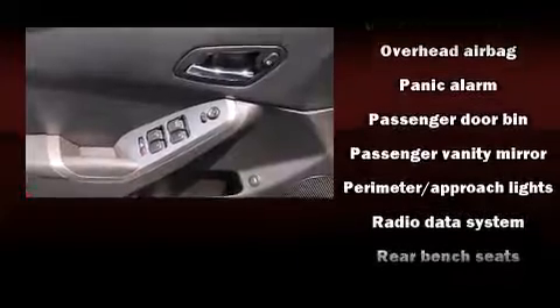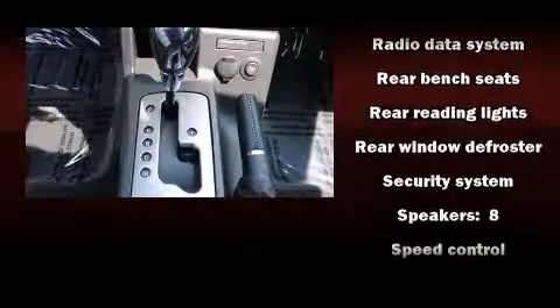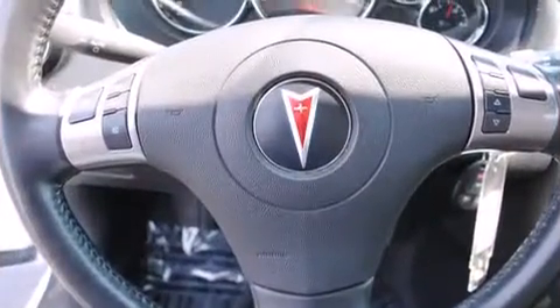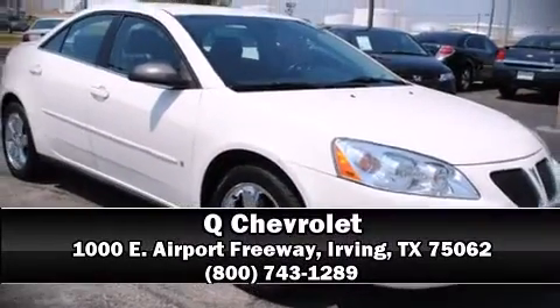Safety equipment has been integrated throughout, including dual front impact airbags, head curtain airbags, traction control, a security system, and four-wheel disc brakes with ABS. We'd love to show you this vehicle in person — call to schedule a test drive today.